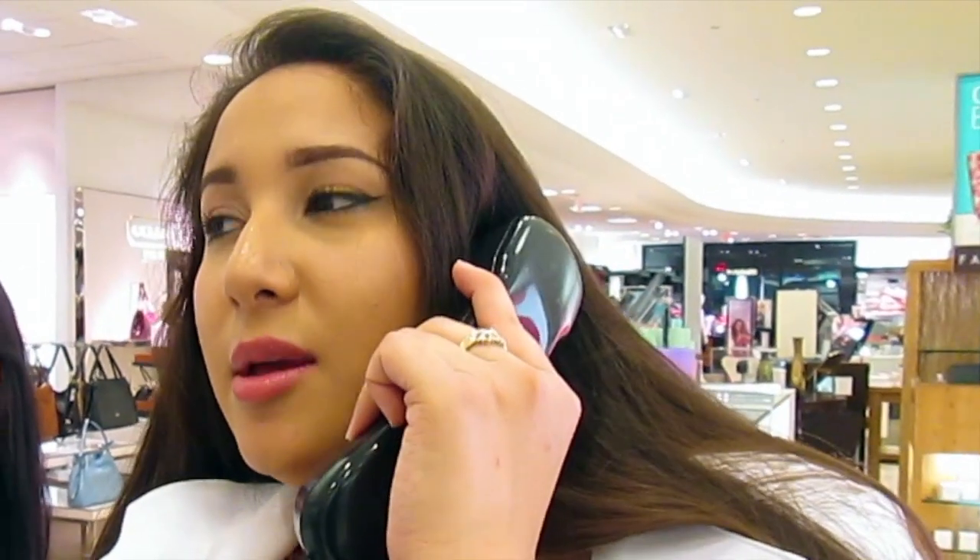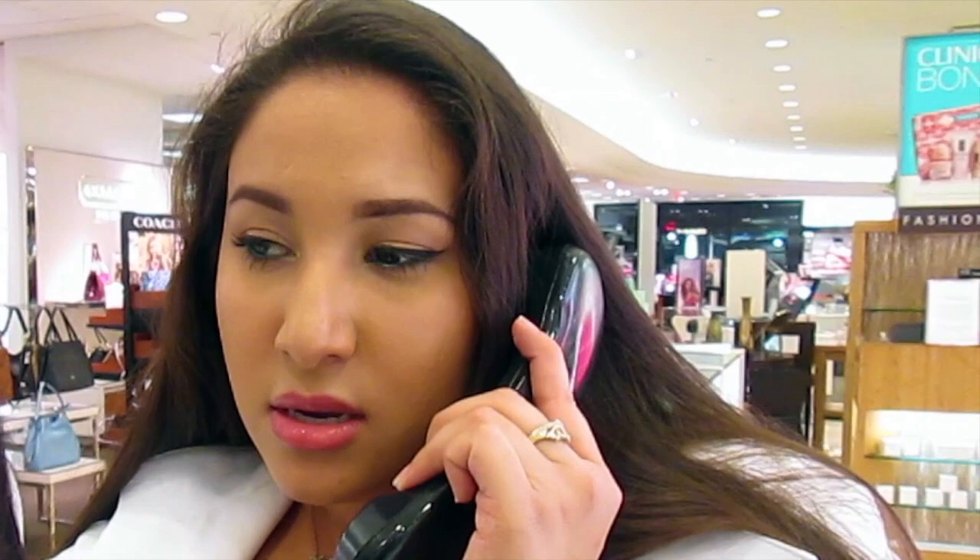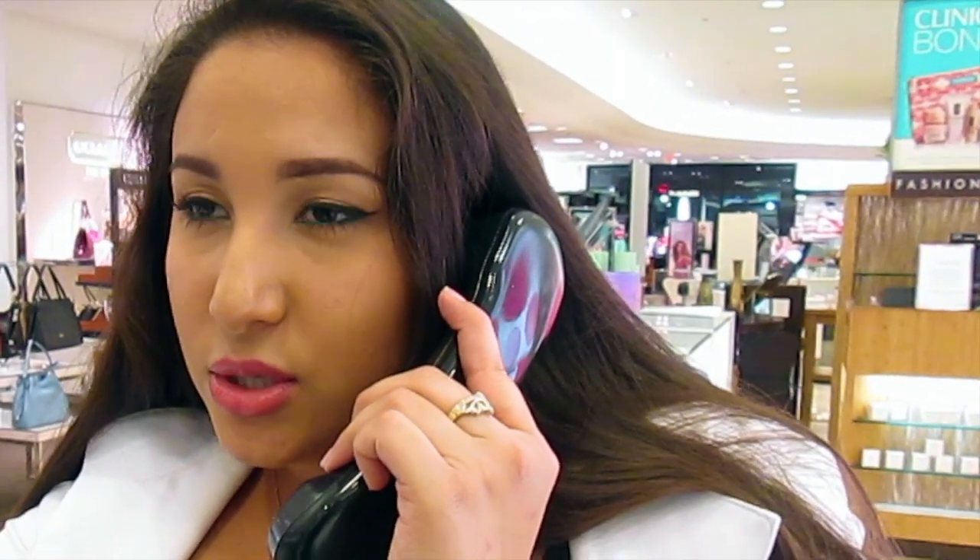Quick skin type banter at work — combination dry or combination oily? The answer? Combination.